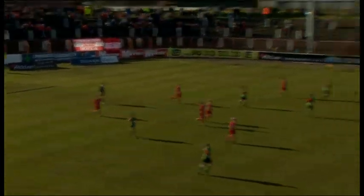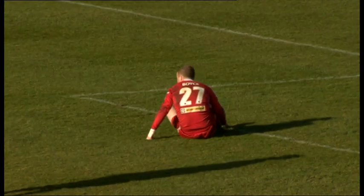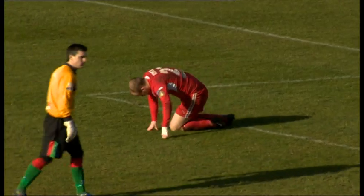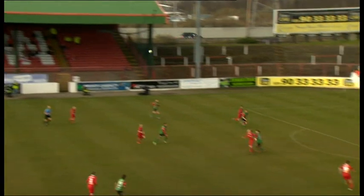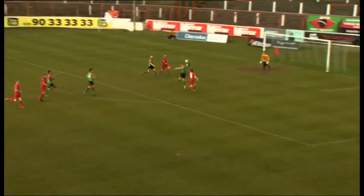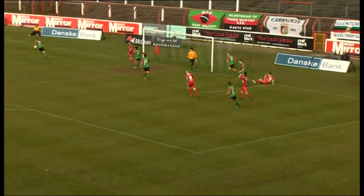Early in the second half, Cliftonville went route one. Liam Boyce got on the end of Devlin's long ball, but he spurned the chance to put his side ahead. The champions threatened again from another long ball from Devlin, and substitute Stephen Garrett fired the ball across the face of goal, but no-one got on the end of it.